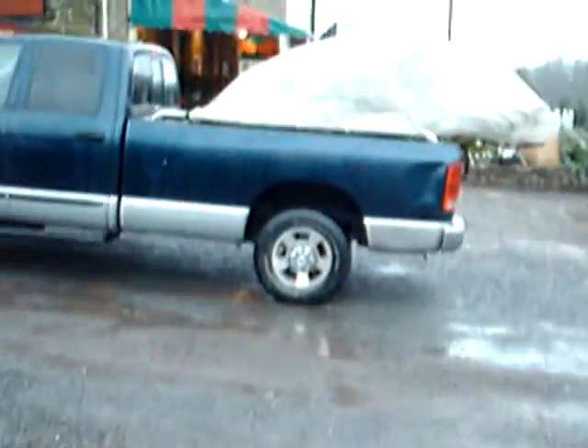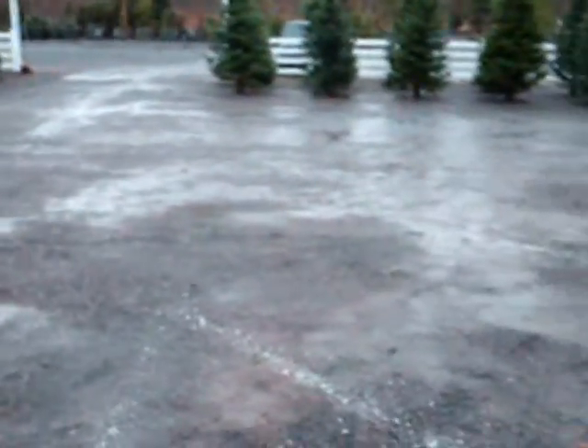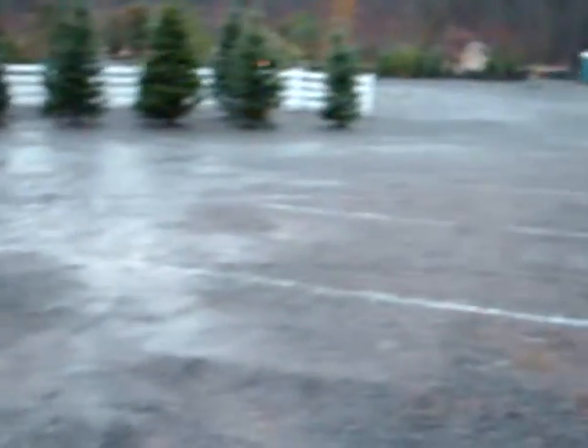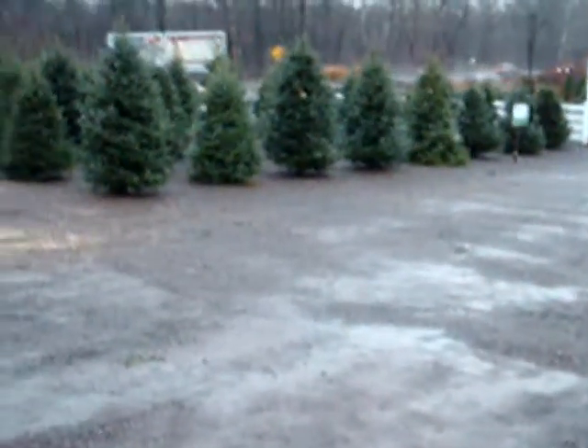We're on Route 313 in Fountainville, PA. This is one of our trucks that's getting ready to go out — this one's going to Philadelphia tomorrow. We ship all across the eastern United States. There's another truck down there that's getting ready to go out tomorrow. We deliver plants and mulch for you.